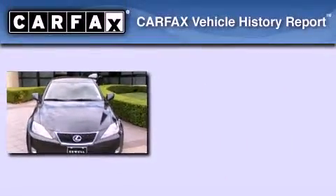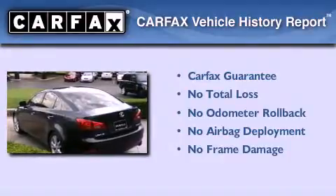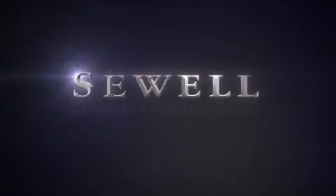Not to mention that this Lexus qualifies for the Carfax buyback guarantee. We invite you to contact us today to learn more about this vehicle. At Sewell, our obsession with service extends to all of our customers, including pre-owned. Buying a pre-owned from Sewell means complimentary loan cars and washes for the life of your vehicle come standard. Let us show you what over a century of inspired service has taught us.